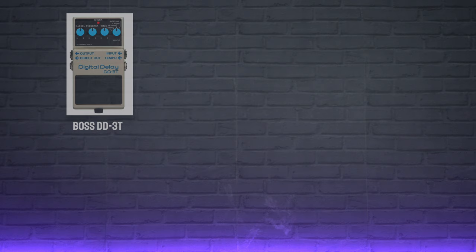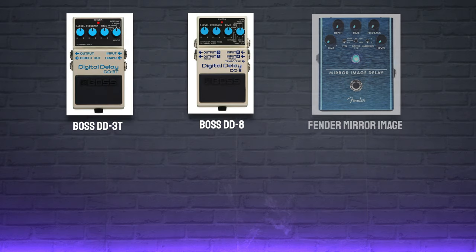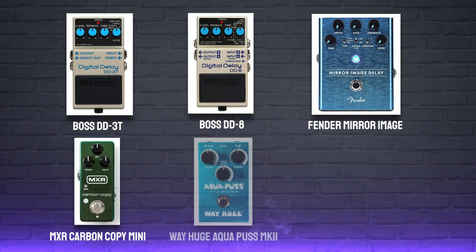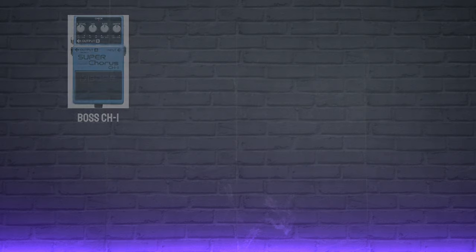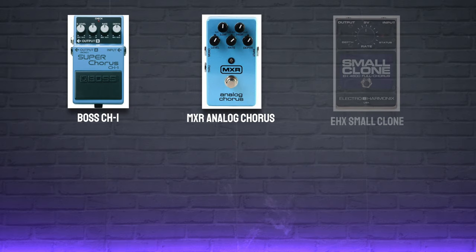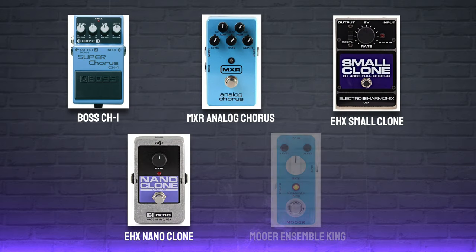Looking at delays, you have the Boss DD-8 or DD-3, the Fender Mirror Image, the MXR Carbon Copy, the Way Huge Aqua-Puss and the king of delay pedals, the Strymon Timeline. And for chorus, some great options include the Boss CH-1, the MXR Analog Chorus, the Electro-Harmonix Nano or Small Clone, or for a super affordable but great-sounding option, there's the MUA Ensemble King.